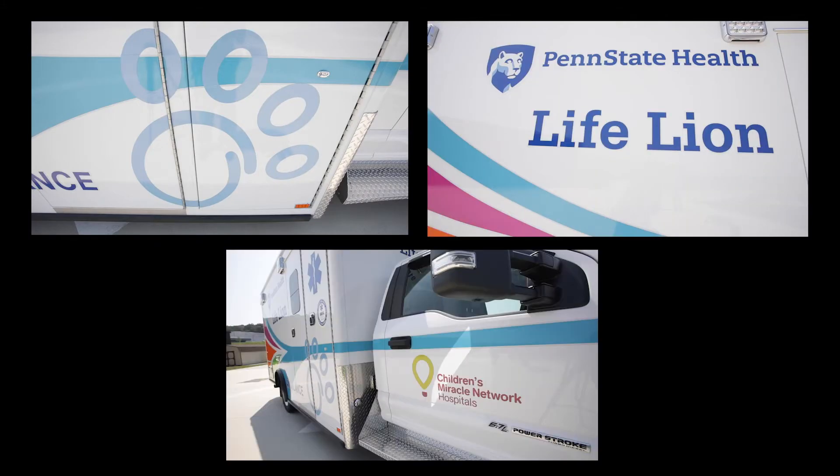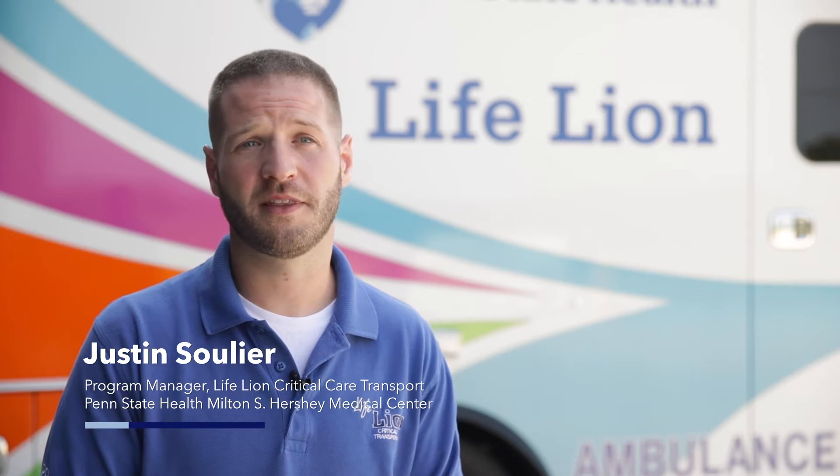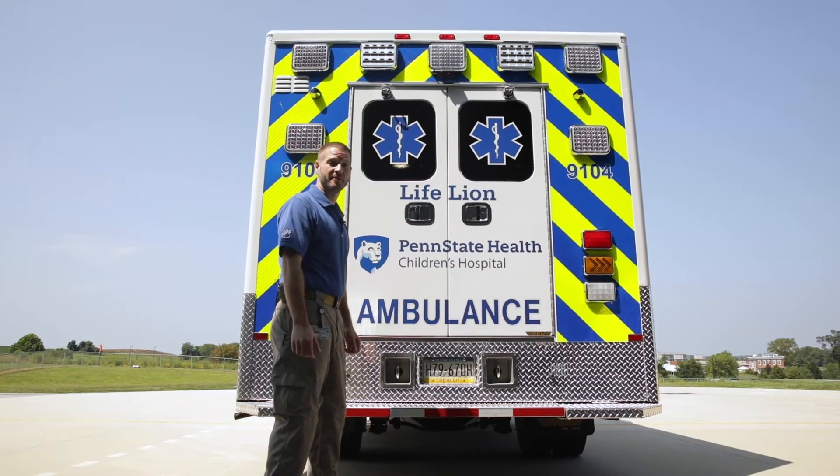This ambulance is our newest addition to our Lifeline fleet. We've received so much support from Children's Miracle Network and the donors throughout the years that's helped us purchase things like this ambulance and some of the specialty equipment that's on board. Let me show you inside.